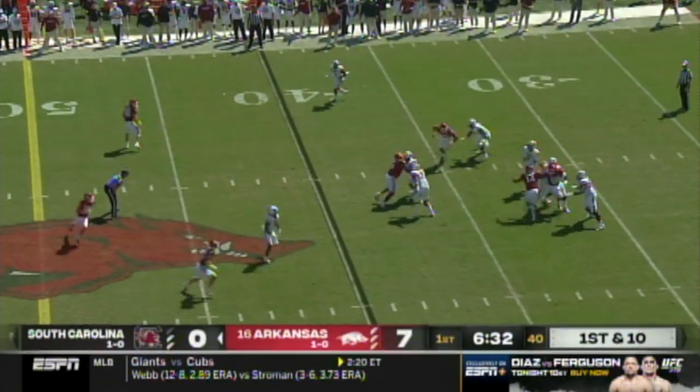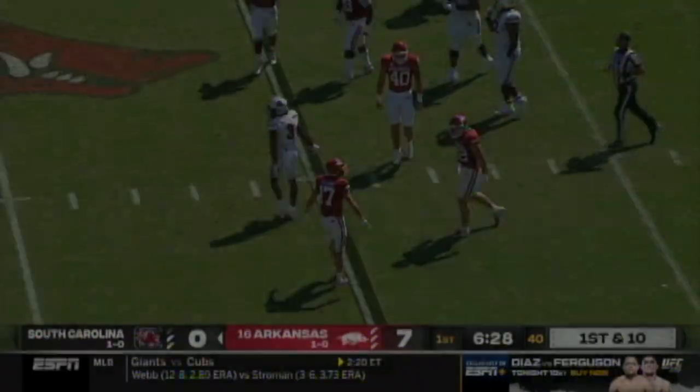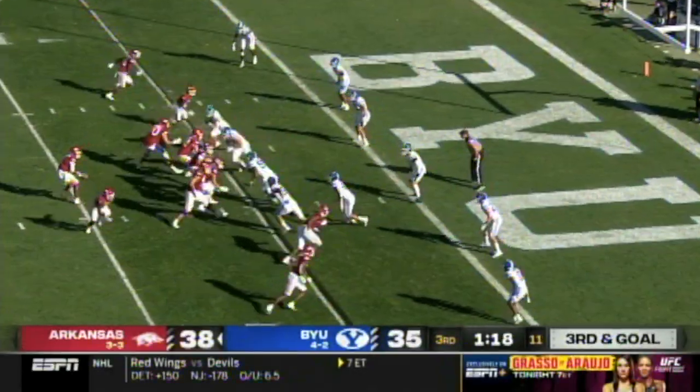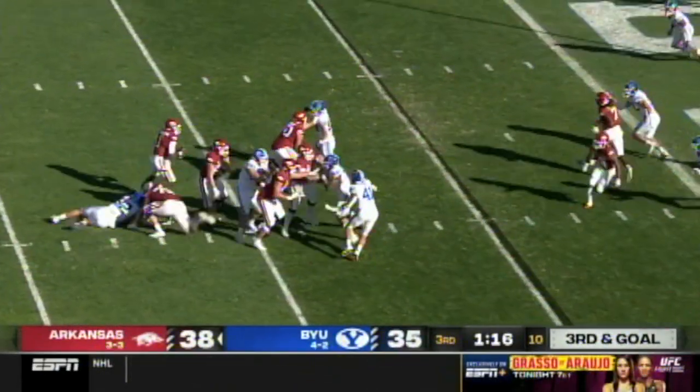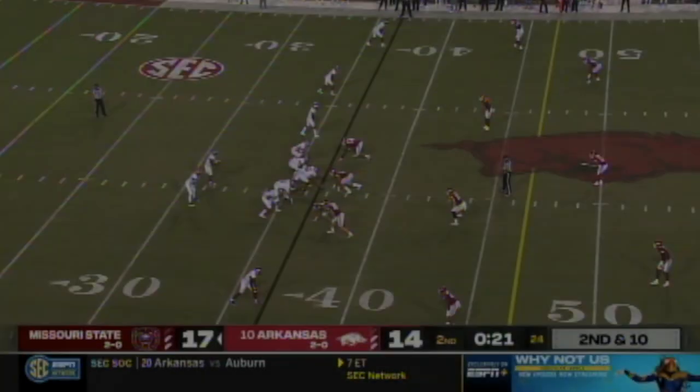Four-man rush, protection solid. Here's a crosser in the back. From the pocket, this time in trouble — steps up, throws, open man — easy touchdown. Matt Landers!